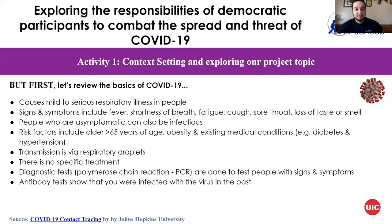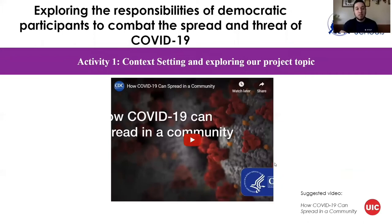Antibody tests show that you were infected once with the virus in the past but have antibodies in your blood. We're going to watch a video directly from the CDC on how COVID-19 actually spreads within a community.